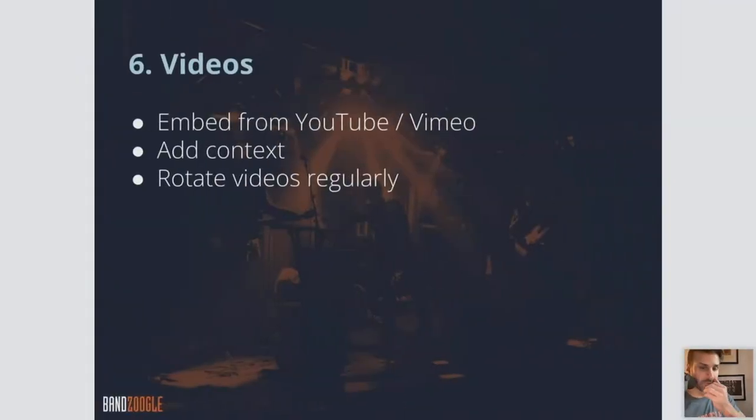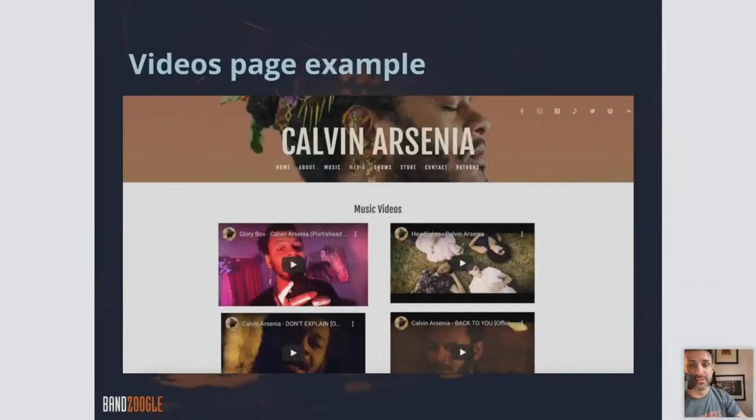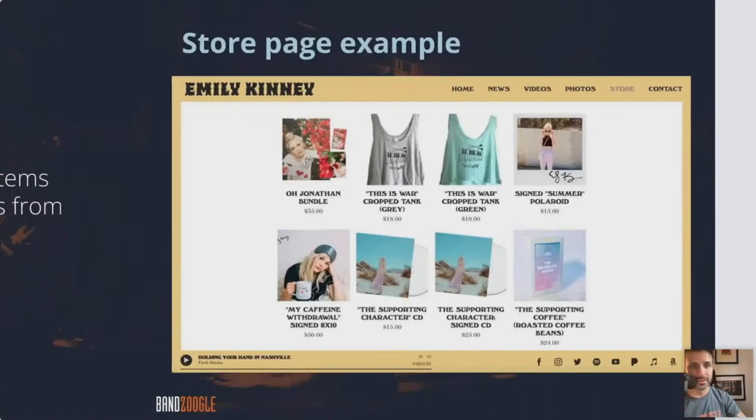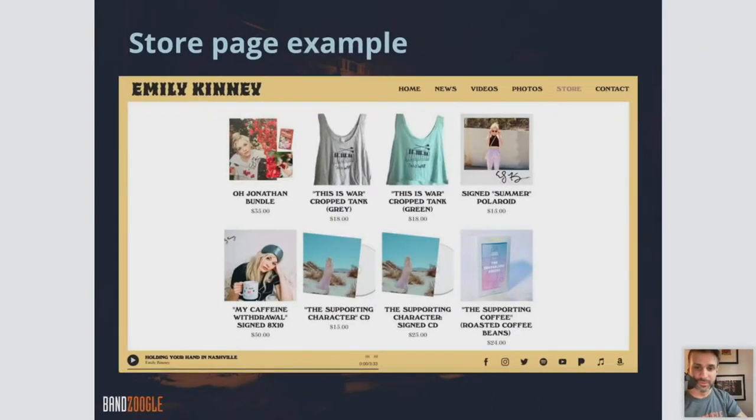On a Videos page, we don't allow uploading video files directly, so you want to embed from YouTube or Vimeo. Rotate the videos out regularly to keep them fresh. On the Store page, you want a full description of each store item, images for all merch items ready to go. You can sell physical items, albums, or file downloads of any kind. Here's an example of a nice store page.